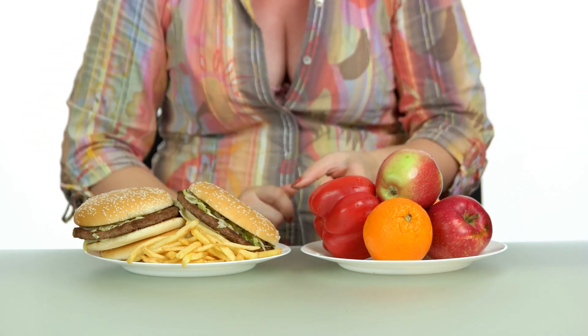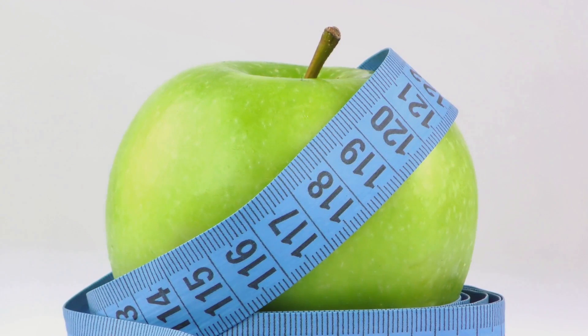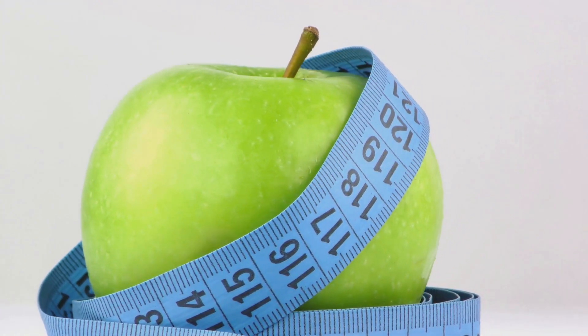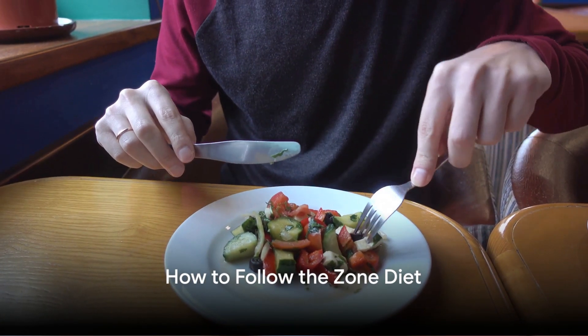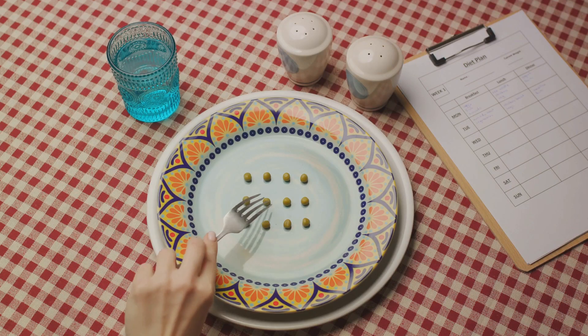These benefits are backed by numerous scientific studies and expert opinions. Dr. Barry Sears, the creator of the diet himself, has extensively researched and written about these benefits. The Zone Diet may seem complex, but it's actually quite straightforward. Let's delve into the nuts and bolts of the Zone Diet.